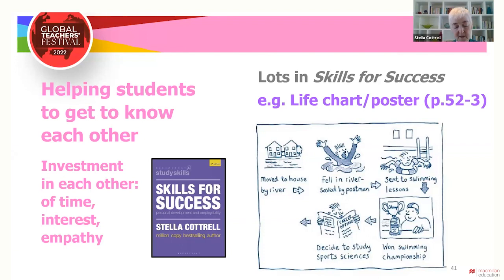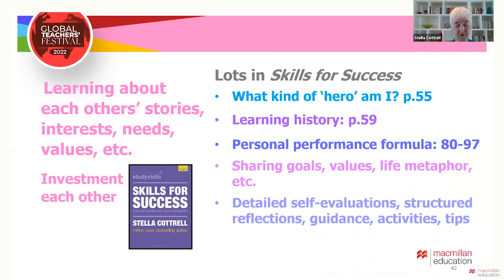Life story posters are a particularly useful way of students sharing events important to them. This can provide invaluable insights for teachers and opening points for peers to start meaningful conversations outside class. It could help the group understand why peers behave as they do — it develops empathy. I've seen life story posters used successfully on many kinds of courses, from English classes right through to executive leadership courses. Structured reflections help students to think through their values, personal characteristics, their approaches to learning, and even their life metaphors, so they can make more sense of their own responses and behaviours, and discussing them helps the rest of the group get to know and understand them better.